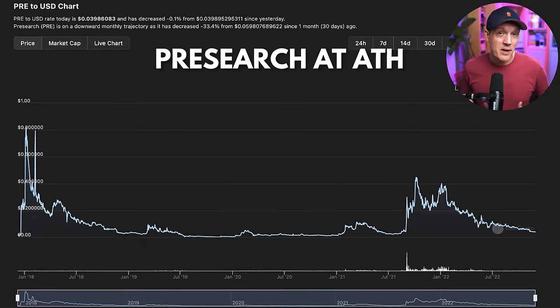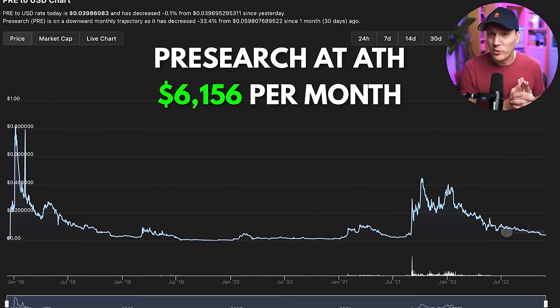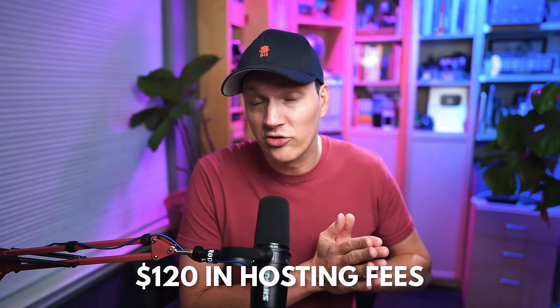This is at today's prices. If we use the all-time high prices of pre-search, that works out to $6,156 per month. To run these nodes, I spend about $120 per month in hosting fees. I host about half on UpCloud and about half with RackNerd, and I'd be spending a lot less if I went 100% RackNerd, which I might do in the future.